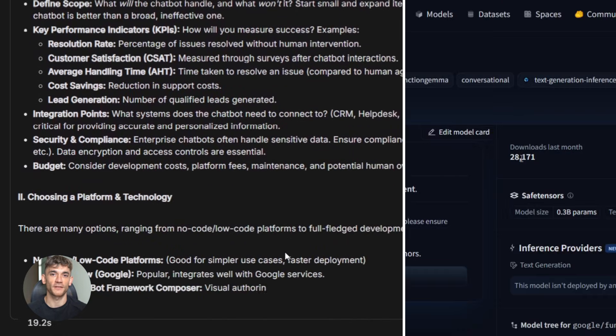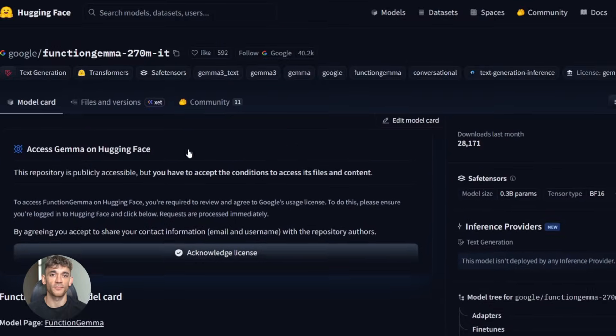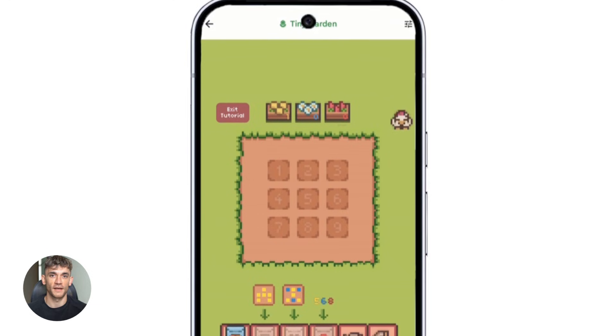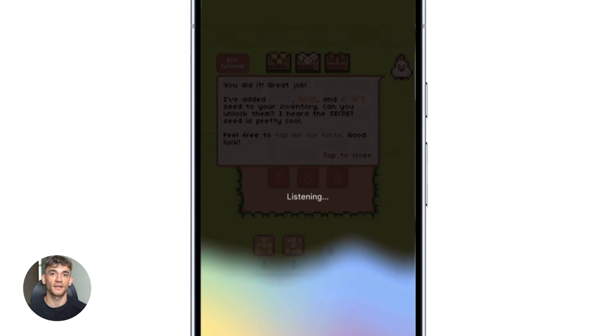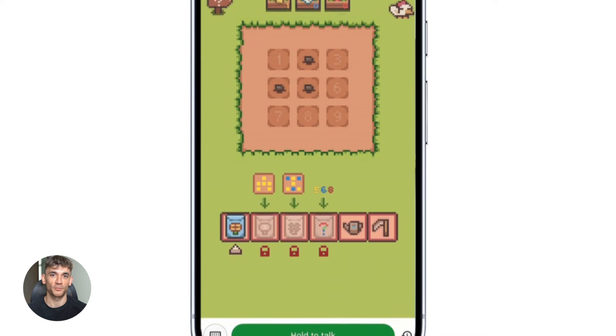The model is also insanely efficient. At only 270 million parameters, it runs on about 550 megabytes of RAM. Google tested it on a Pixel 8 phone and it processed 50 tokens per second — that's real-time conversation speed. And if you quantize it down to 4-bit or 8-bit, it runs even faster with even less memory.